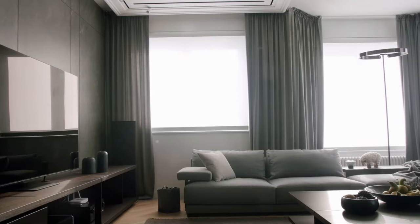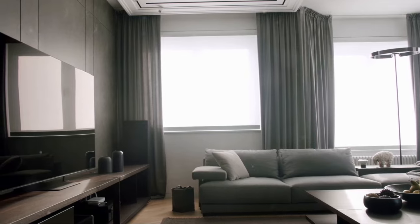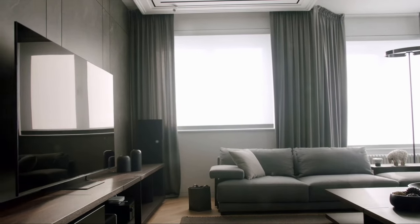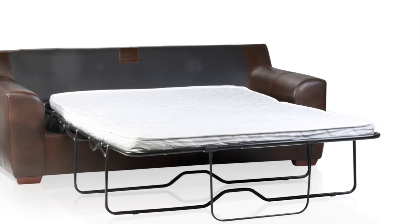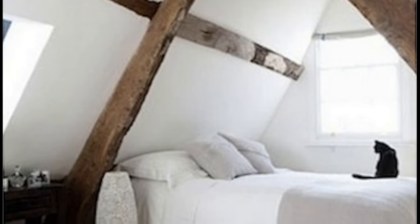Our first hack is all about embracing multifunctional furniture. When you're working with a small space, every square inch counts. And that's where multifunctional furniture comes into play — pieces that wear many hats, providing not just one but multiple solutions to your space needs.